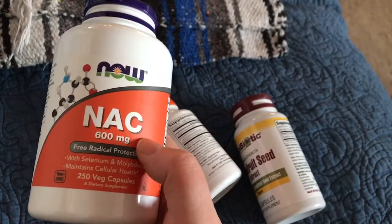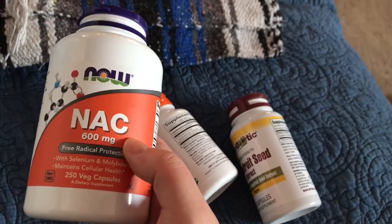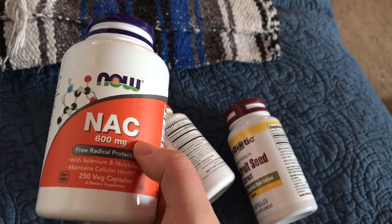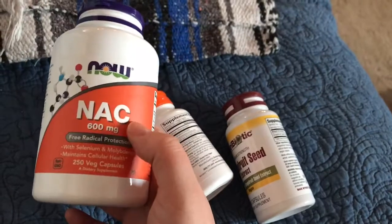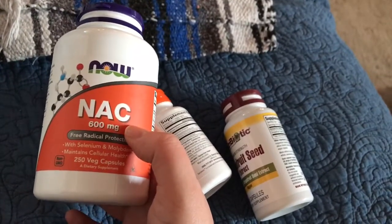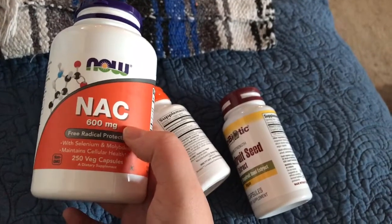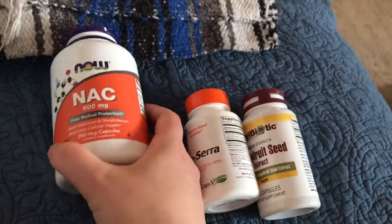So this is kind of a twofold benefit. I take the NAC both for breaking up biofilms and for helping my liver with detoxification.